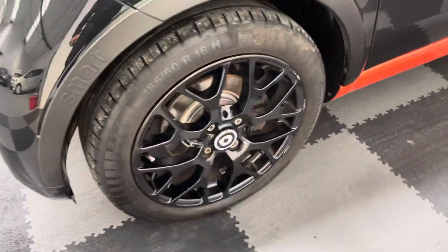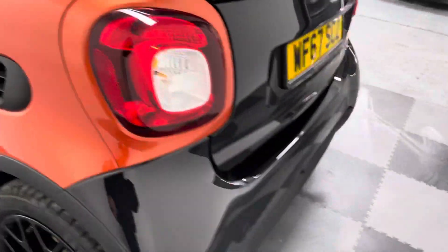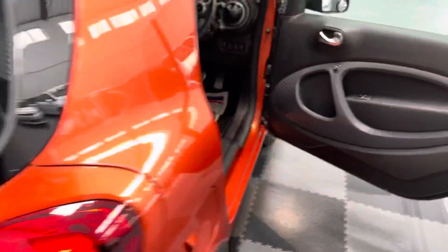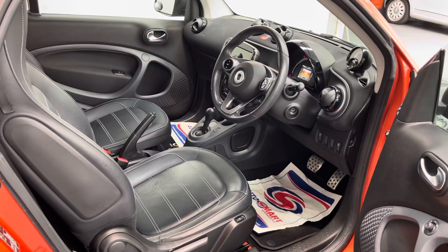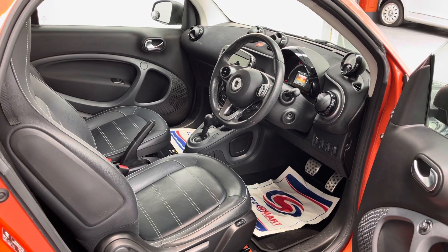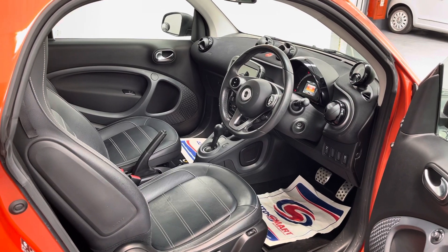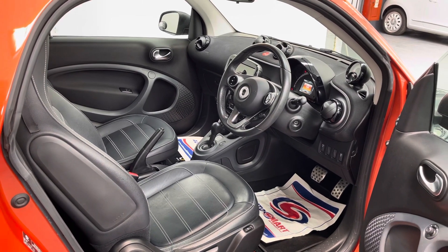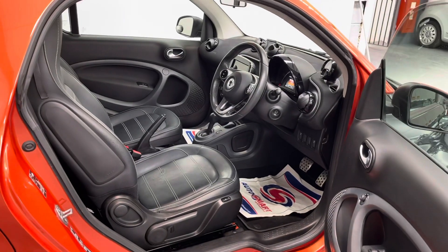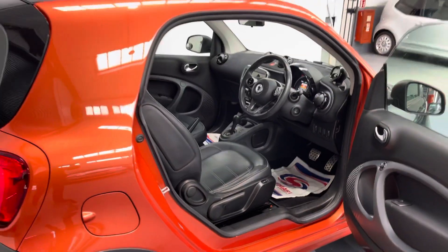It genuinely is a very practical small car and for parking and everything else, you could not ask for anything better. This car again benefits from all the options that we offer — a six month warranty, 12 months roadside assistance, and the full MOT. As well as any service that needs doing on the vehicle is always done. So please give us a call, come and take a drive and see how great this little car is.